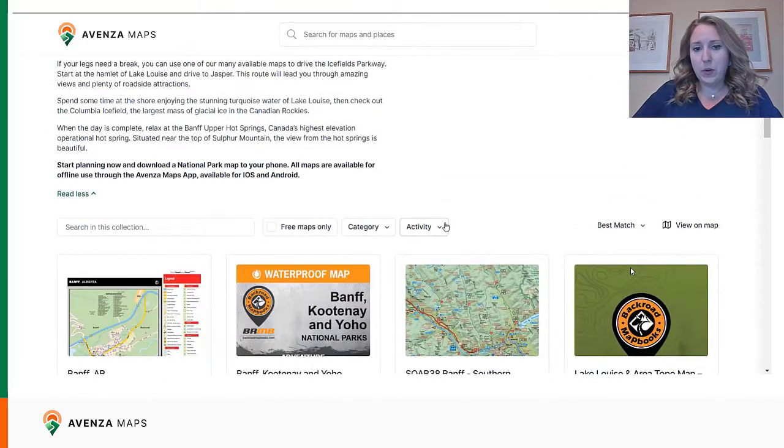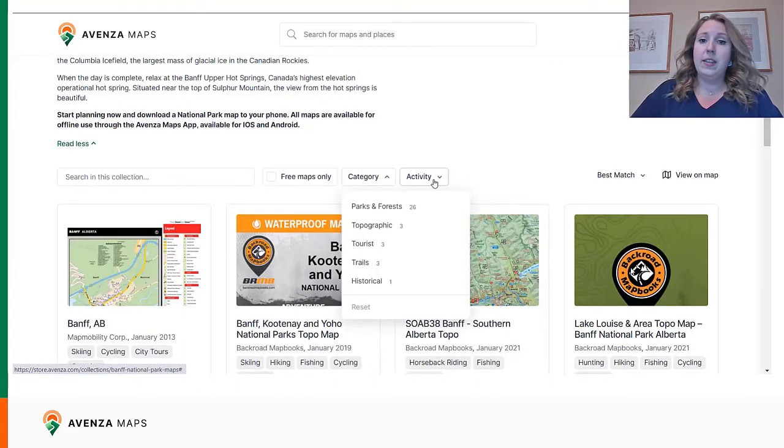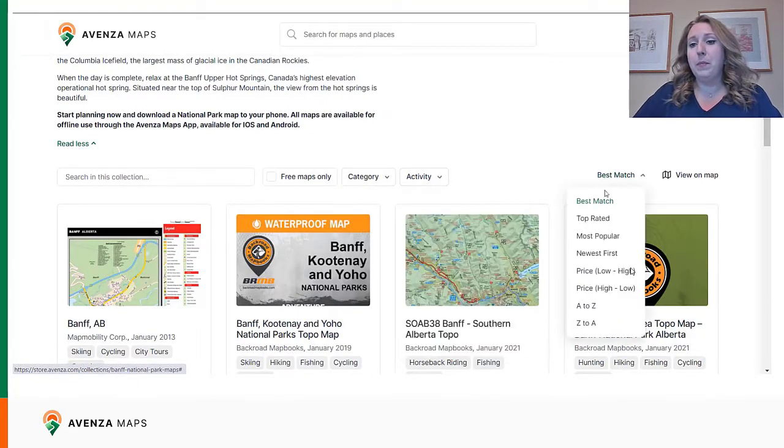We'll see at the top here we have the option to sort by activity, category, and free maps only. And then on the right-hand side, you can view on map or search by price high to low, best map, etc.